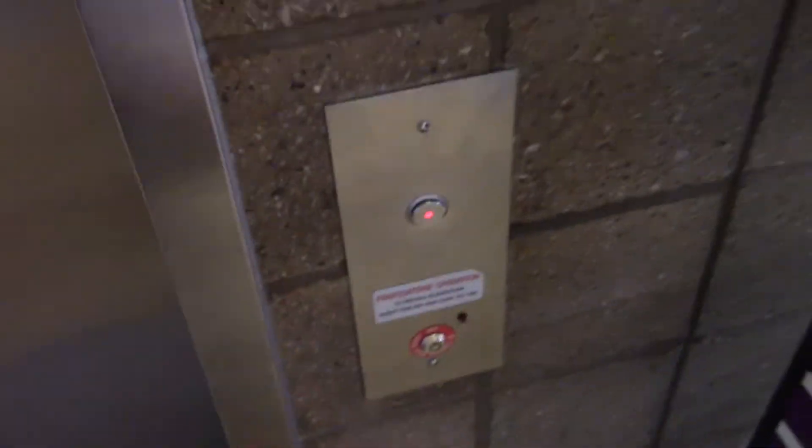This is the elevator — the main elevator on Mondawmin Mall. It's the oldest mall in Maryland, and it's wickedly busy.